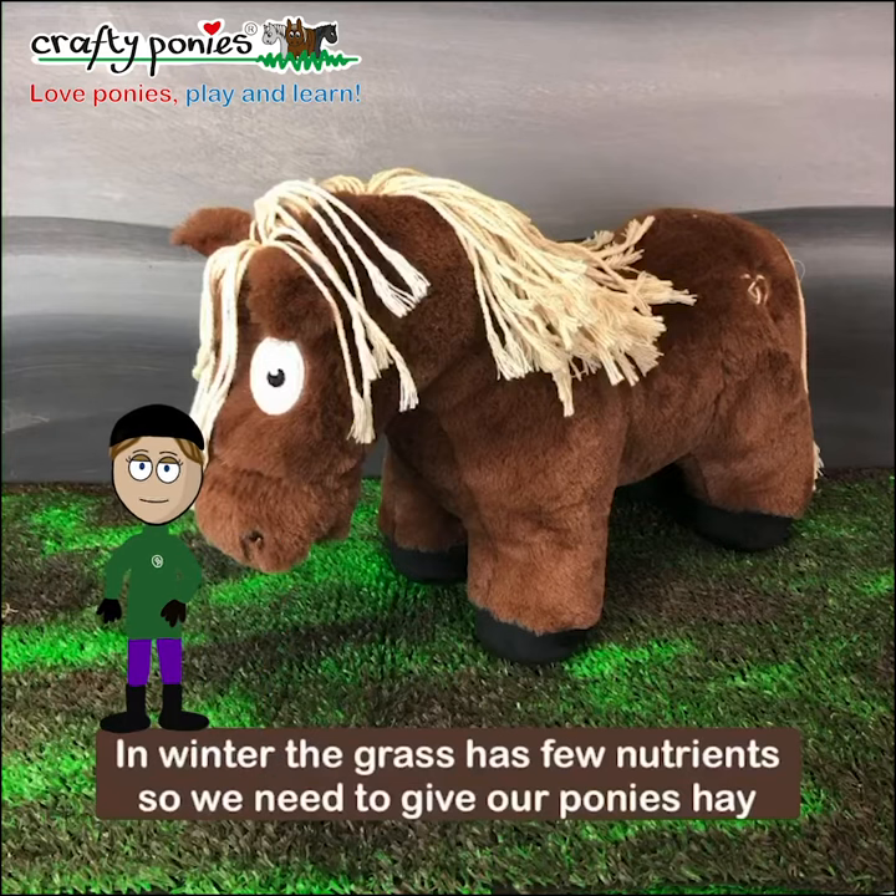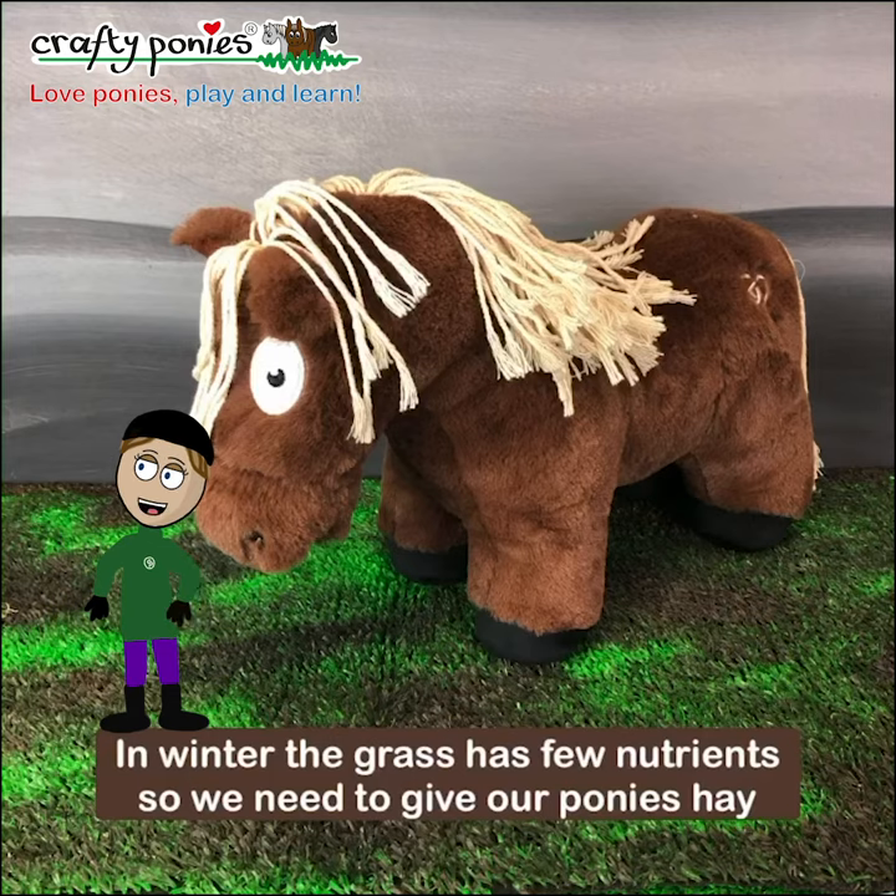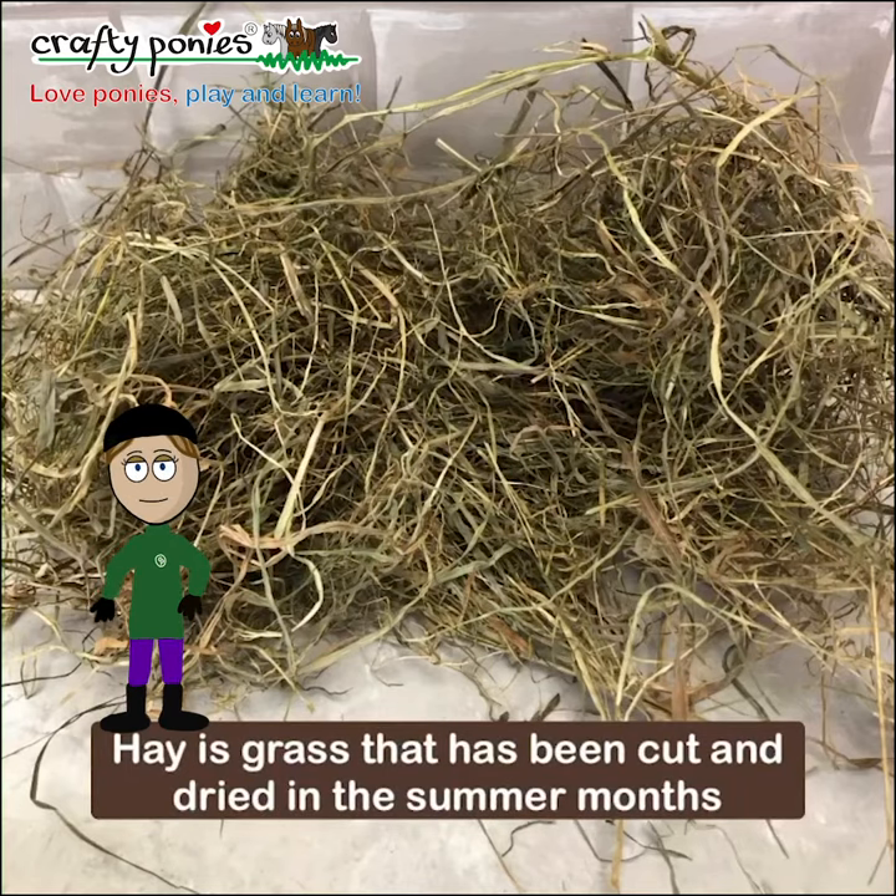In winter the grass has few nutrients so we need to give our ponies hay. Hay is grass that has been cut and dried in the summer months.